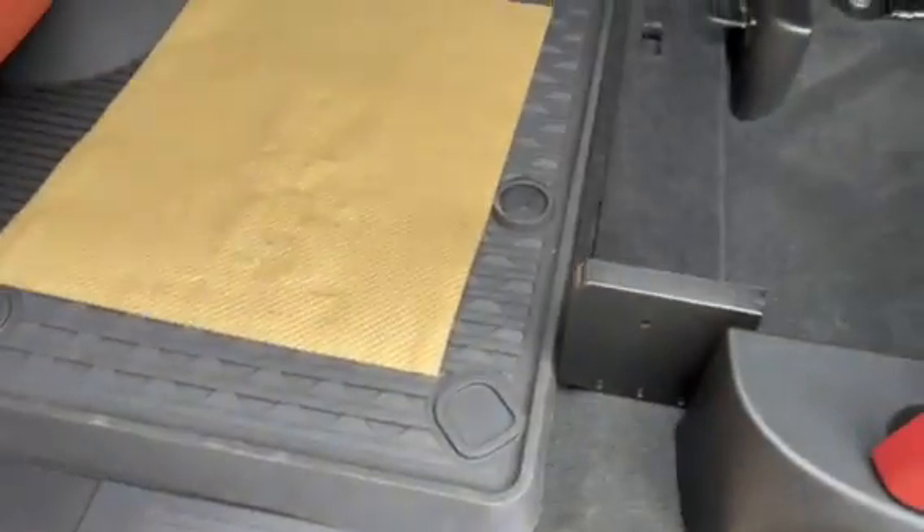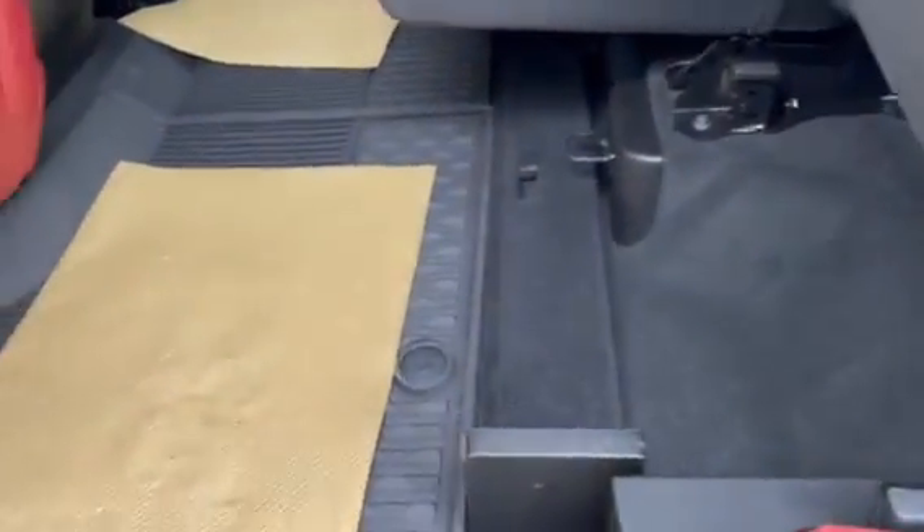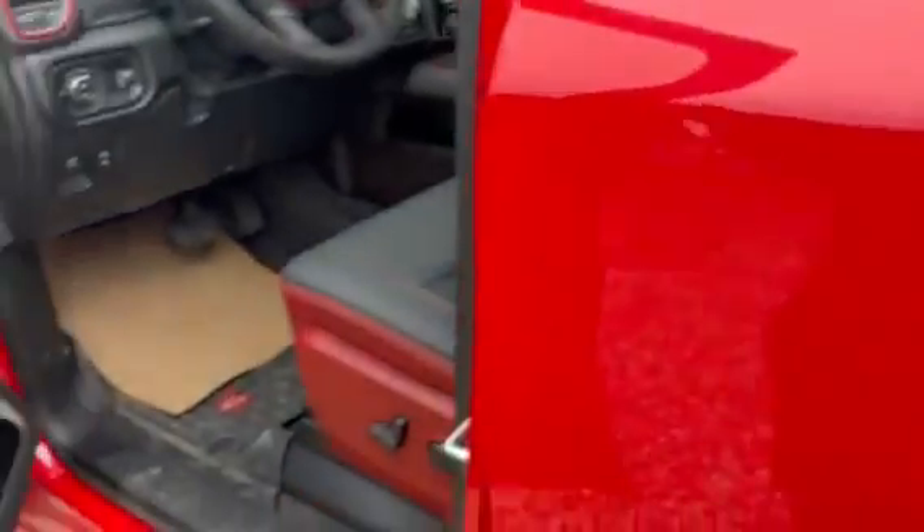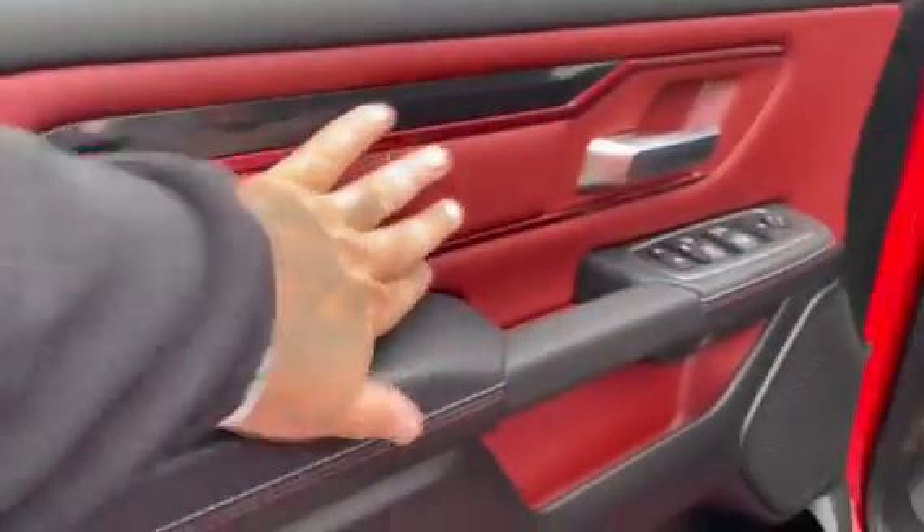Storage under the seat, Mopar all-weather mats. Take a look at the front — the same red interior on the doors and the seats.